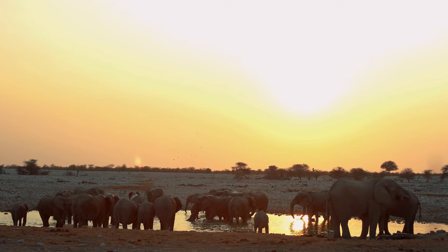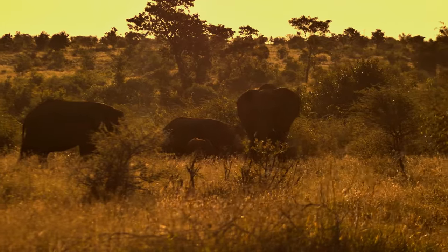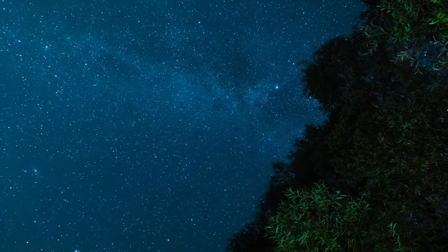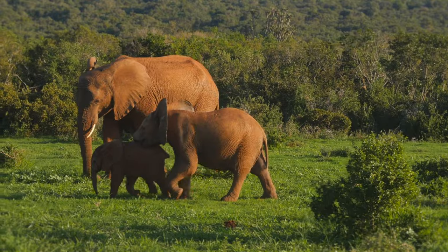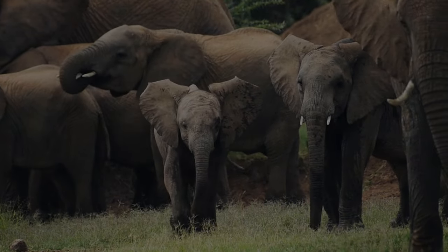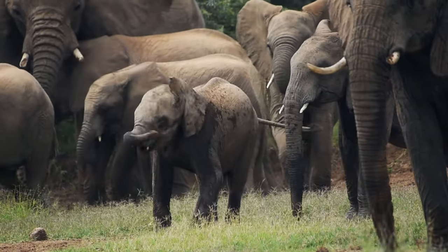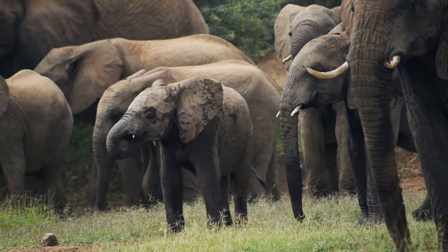At nightfall, the herd gathers in a tranquil spot, surrounded and protected by the elder elephants. Under the shimmering blanket of stars, the baby elephant curls up next to its mother and drifts into a peaceful slumber, perhaps dreaming of the day's adventures and discoveries. The life of a baby elephant is a journey of continuous growth, discovery, and unbreakable bonds. Each day brings new experiences, new challenges, and fresh opportunities for learning. Baby elephants, much like other baby animals, serve as exceptional examples of the resilience, intelligence, and social nature innate to extraordinary wildlife.